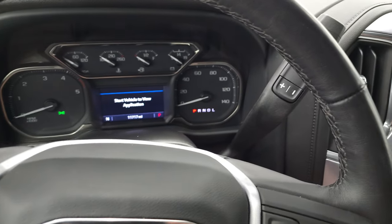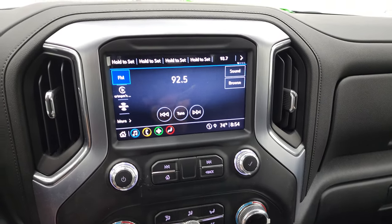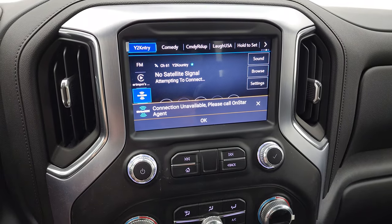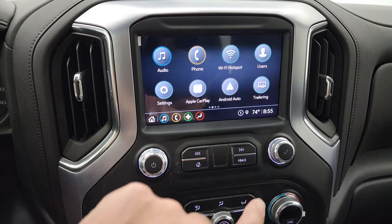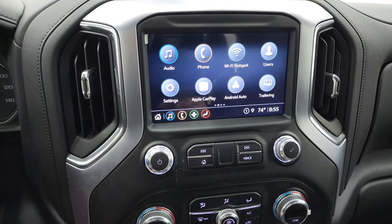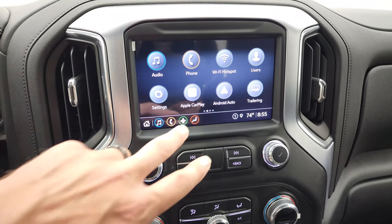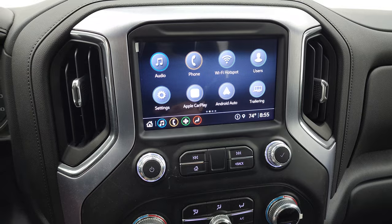It does come with that Allison 10-speed automatic transmission with the optional tap shift. This one has the GMC infotainment system, which gives you AM, FM, and Sirius XM radio capabilities. It also has all your different apps on here — Apple CarPlay and Android Auto. While this one doesn't have the factory navigation system, you can project your cell phone to the screen. If you have Waze or Google Maps, you can project those to the screen and it's like you have nav right there.